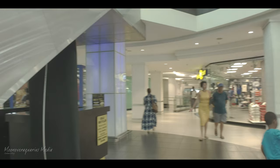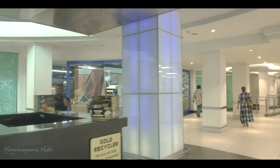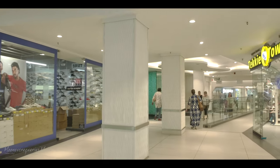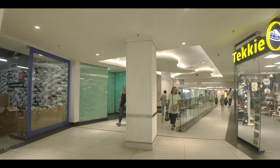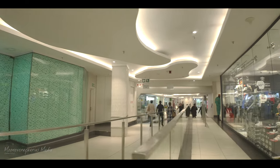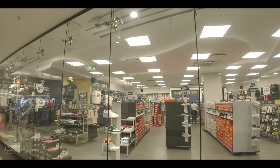If you want to get rid of your jewellery, there's a place that takes your gold and diamonds and pays you. Then there's Techie Town — that's what Americans call sneakers. In South Africa, we call them 'tekkies'.